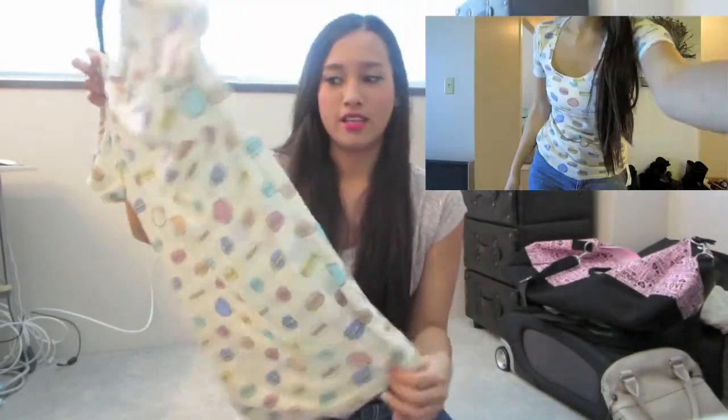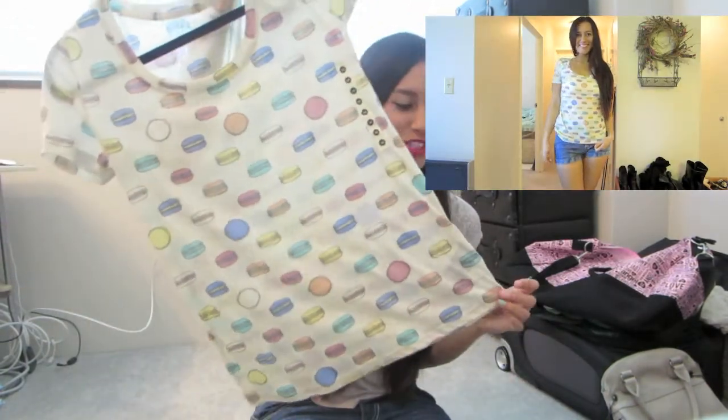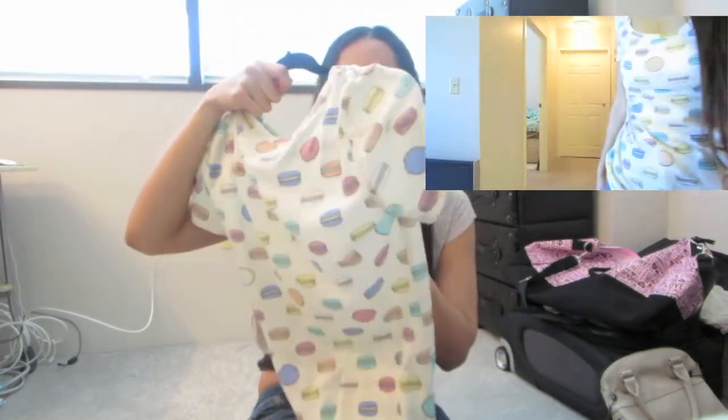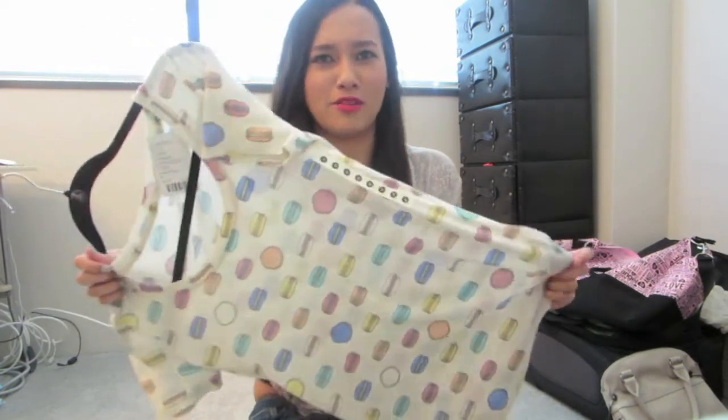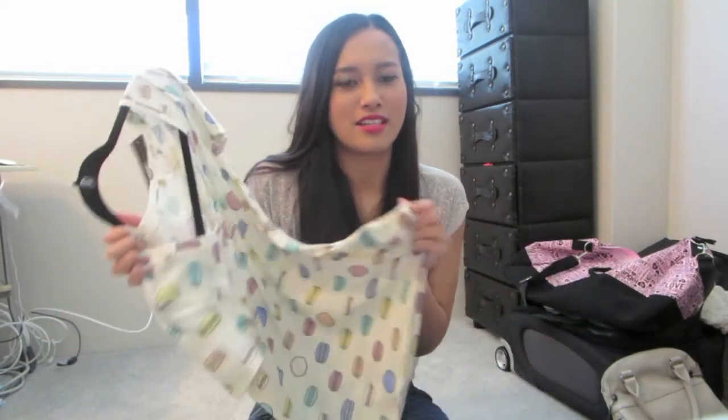From Urban Outfitters I got this macaroon shirt — I just love macaroons. My mom thought it looked like hamburgers, but whatever. I did the two-for-$24 deal and I got an extra one. One of them might be for you guys — I'm thinking of doing a giveaway. My mom wants the other one, but she thought it was so comfy. You can wear it around the house, sleeping, or on a lazy day.